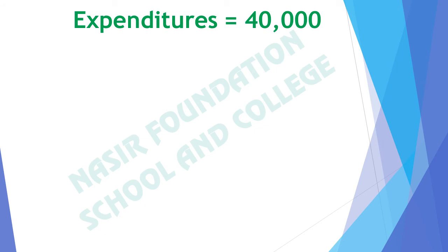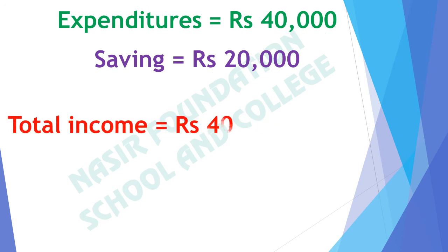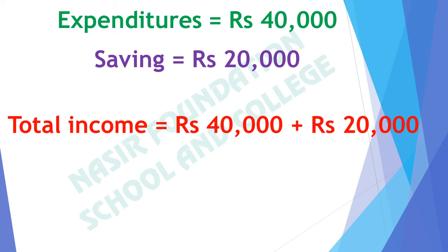If the expenditures are rupees 40,000 and saving is rupees 20,000, what will be the total income? As we know that total income is the sum of expenditures and saving. Expenditures are 40,000 rupees and saving is 20,000 rupees. If we add 40,000 and 20,000 rupees, we get 60,000 rupees. So 60,000 rupees is the total income.